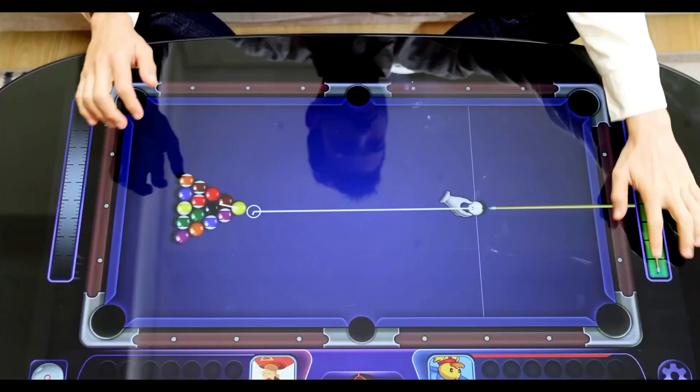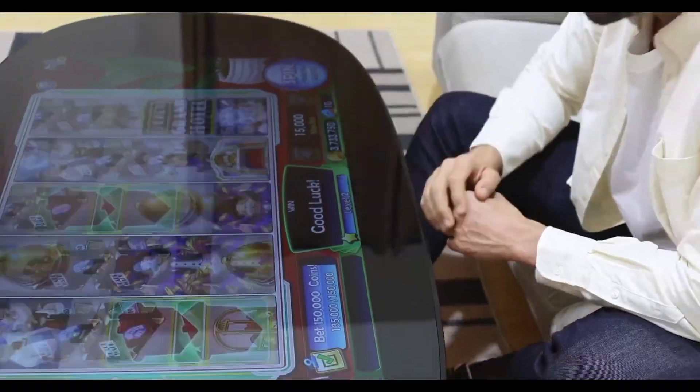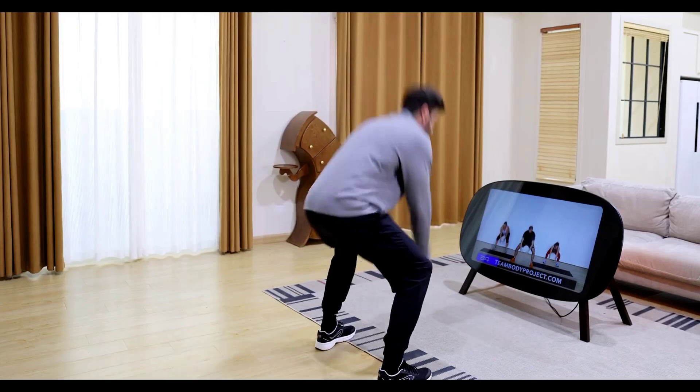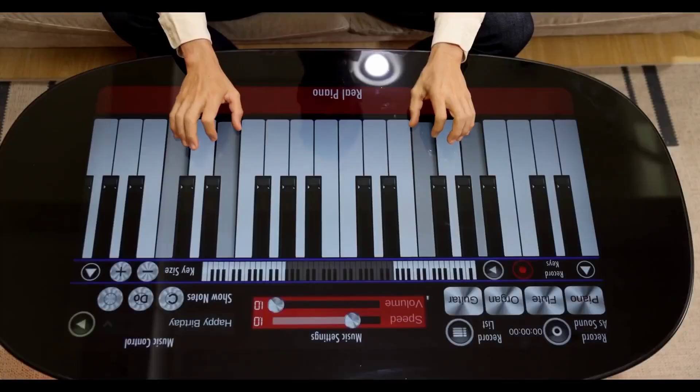The all-in-one entertainment center is more than just a dining table — it's a complete entertainment hub. This sleek, modern table seamlessly combines dining, TV, and virtual gaming, transforming your living space into a high-tech entertainment oasis. Perfect for meals, watching shows, or gaming, it offers an unparalleled home experience.